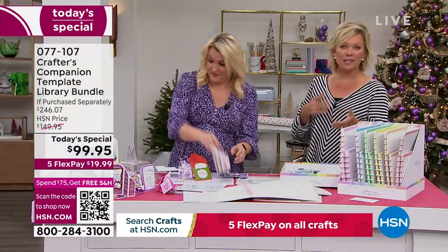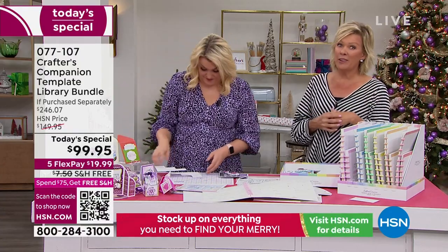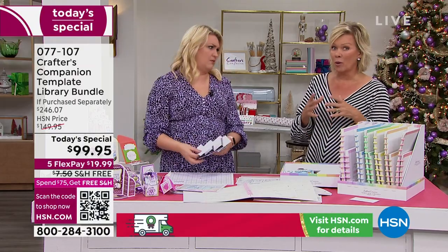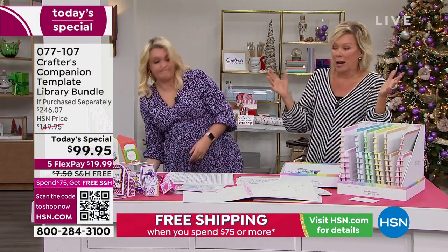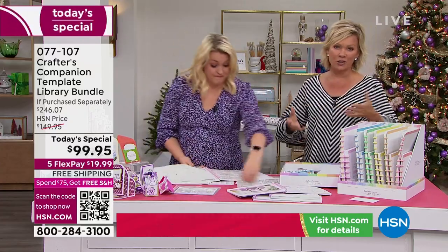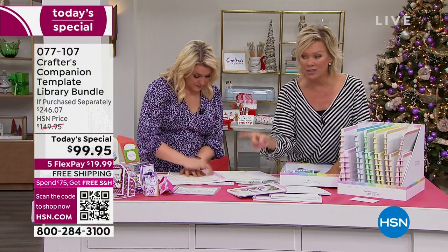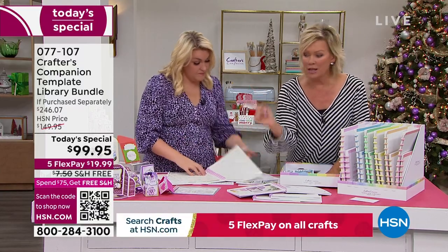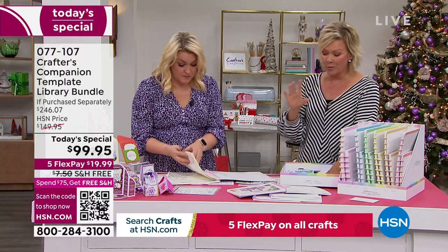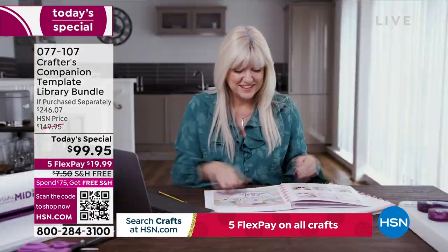Especially if you're just thinking of getting started, or wanting to get somebody else interested in crafting - it's a very daunting and overwhelming thing. But she loves to teach and so does her team, and that's what this is. You will know exactly how to make some of the most intricate cards, boxes, envelopes - so much more than ever before. Should we show everybody how the educational videos work?